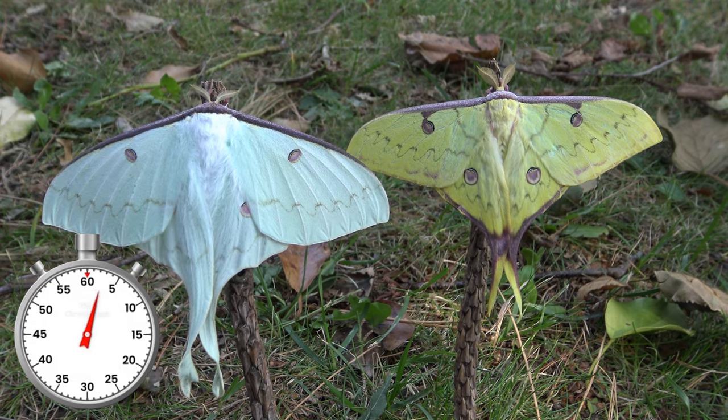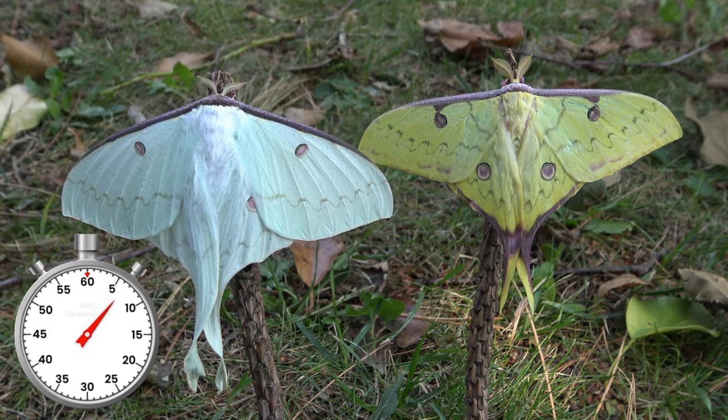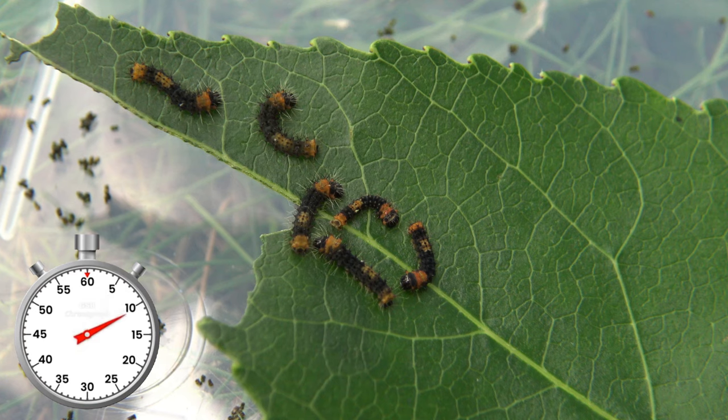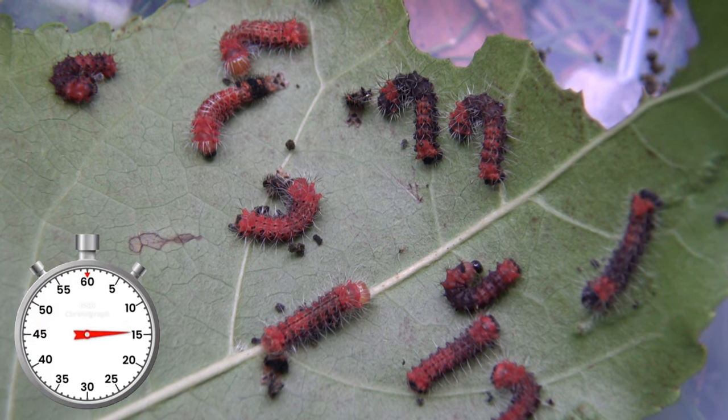Actias sinensis, or the golden moon moth, is a splendid species of moon moth from China. Their life cycle begins with tiny little eggs, and two weeks later, small baby caterpillars emerge. The babies are first dark in color, but as they grow older they slowly become green.